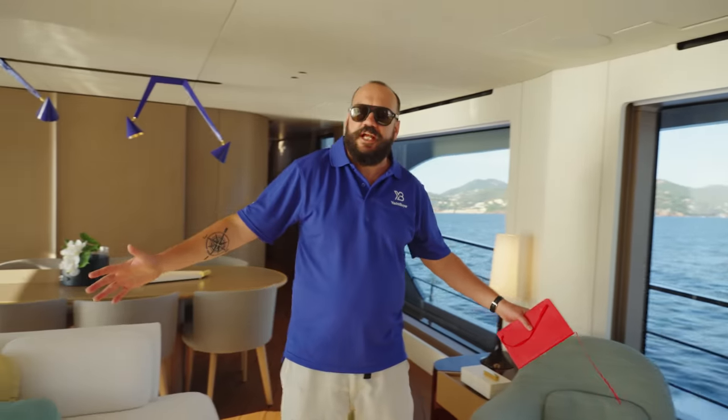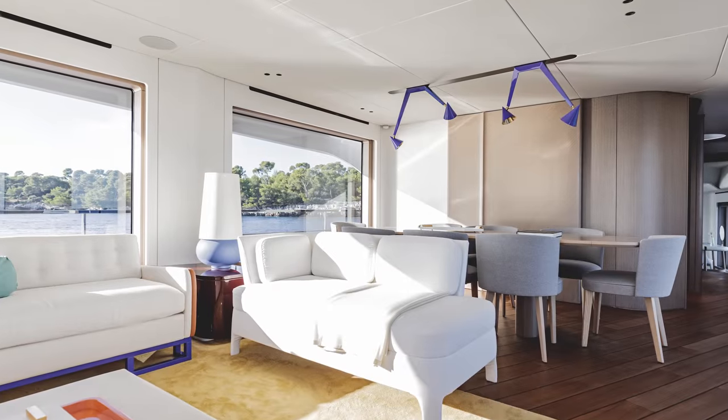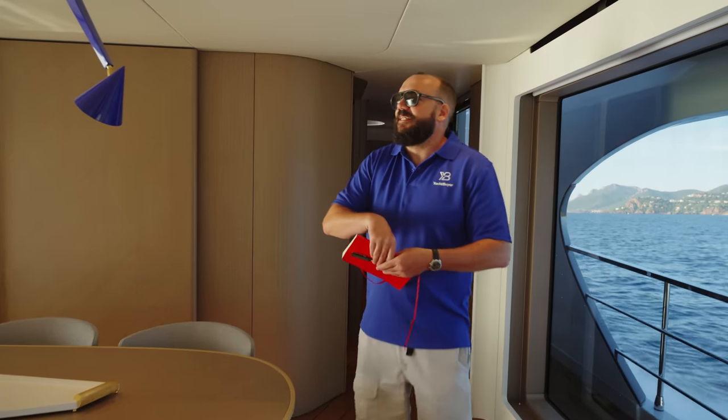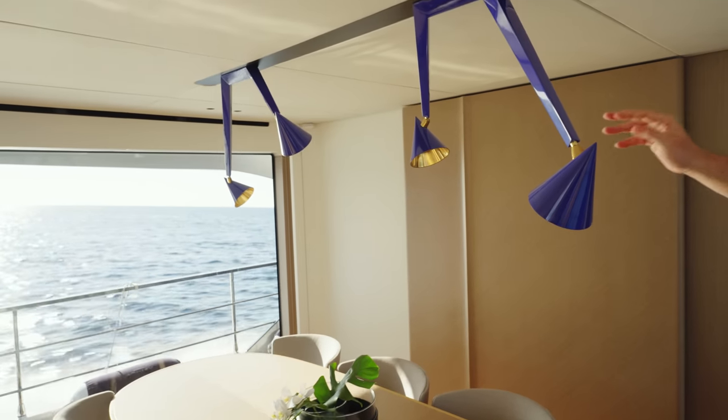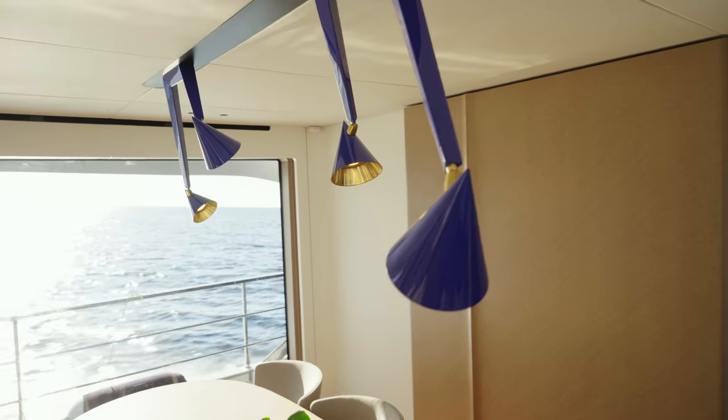We've got freestanding furniture here as well, which is again a real super yacht feature. Moving past this dining area - Azimut love quirky lights; we saw some really fun ones on the tri-deck, and look at these ones spidering down.